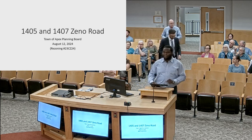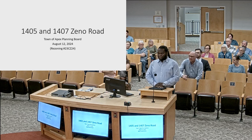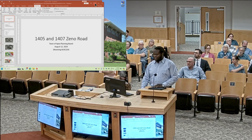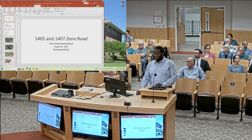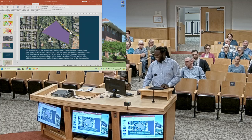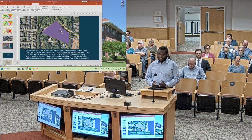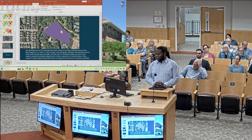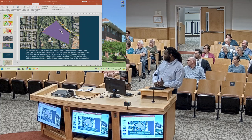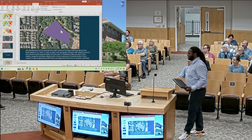I have one quick question: where does the expansion of Zeno Road fit within the current transportation plan? Not too long ago it was a gravel road. It's not a gravel road right now — it is paved. This section, because this property is not currently within the Town of Apex's jurisdiction but within our ETJ, these improvements would happen due to the designation of the local connector for Zeno Road.